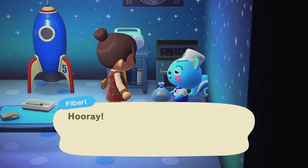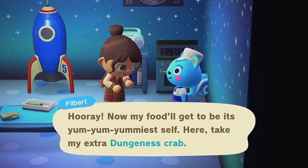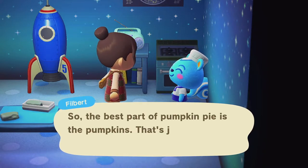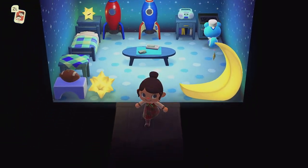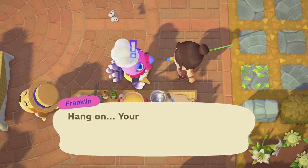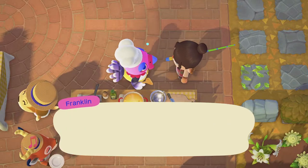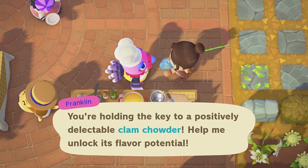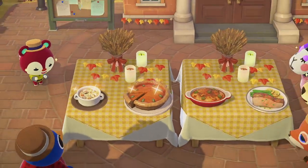If you are missing an ingredient, you can trade with villagers on your island. For example, Philbert was asking for my horse mackerel in exchange for a dungeness crab — not the fairest trade, but I'd give him anything. Not only will your villagers exchange ingredients, but they will also give you a clue or hint to a secret ingredient in another dish — and these dishes will literally shine on screen.